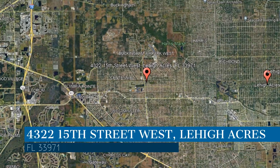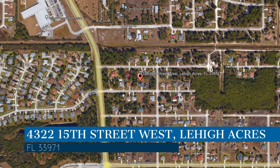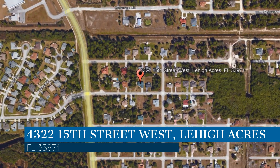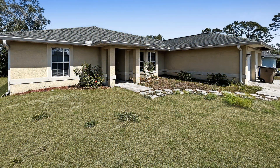Check out this available property. This property is located at the address on your screen. We are Royal Palm Property Management and we are a leader in Lehigh Acres property management. Please enjoy this virtual tour.